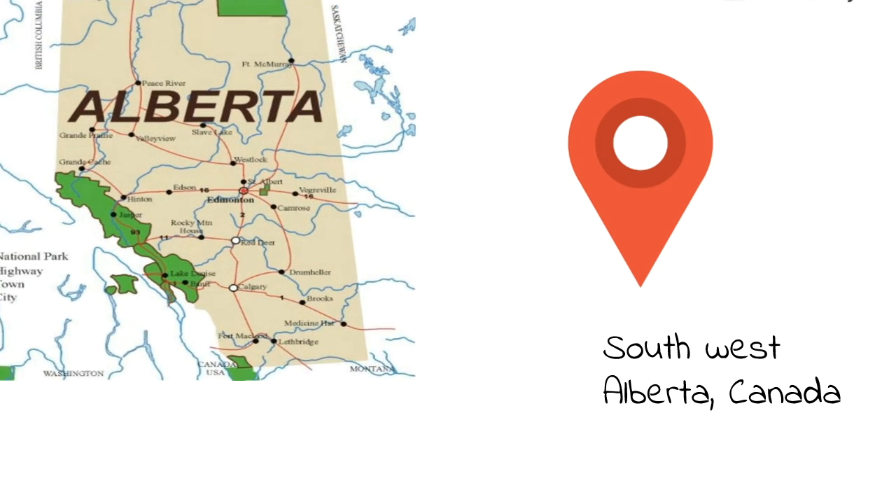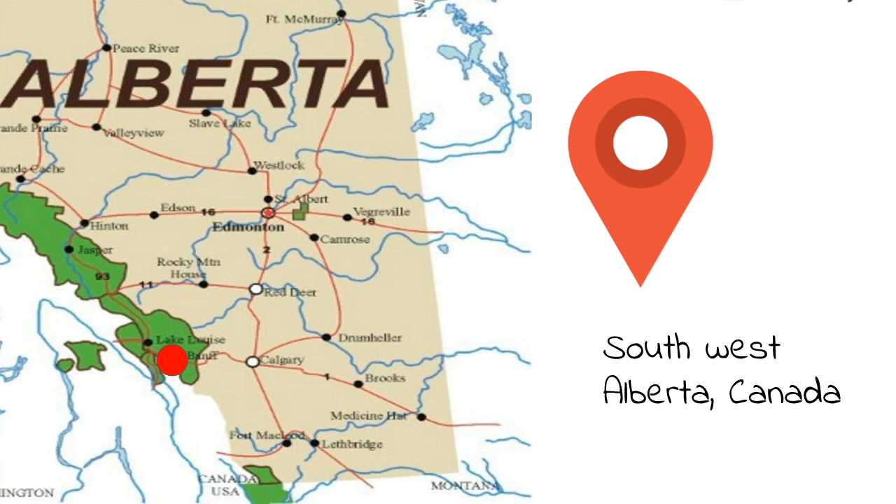So where is it located? Southwest Alberta, Canada — where that red dot is.